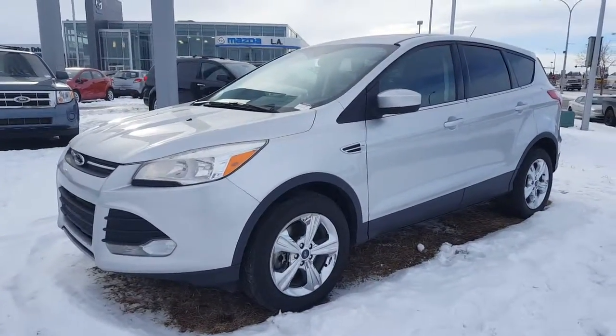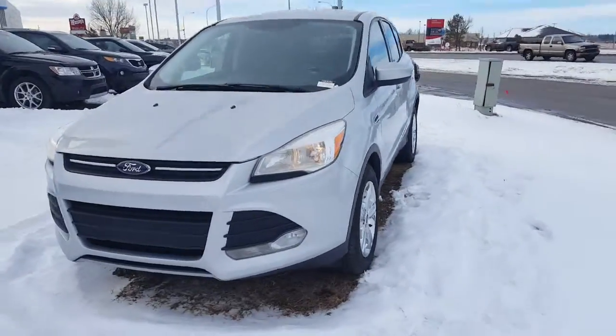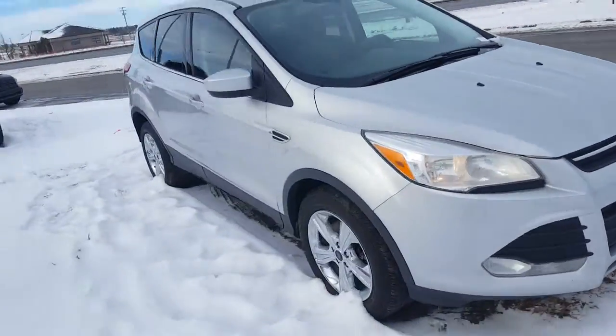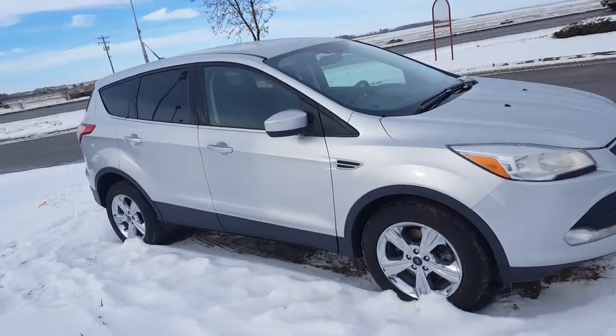Good morning Brady. Dave Russell here down at LA Mazda in Leduc, just sending you a quick little walk around on this 2013 Ford Escape that you inquired on earlier. It is available and yes, if you'd like to come down for a test drive, 100% I'm here till 6 today and 5 tomorrow.